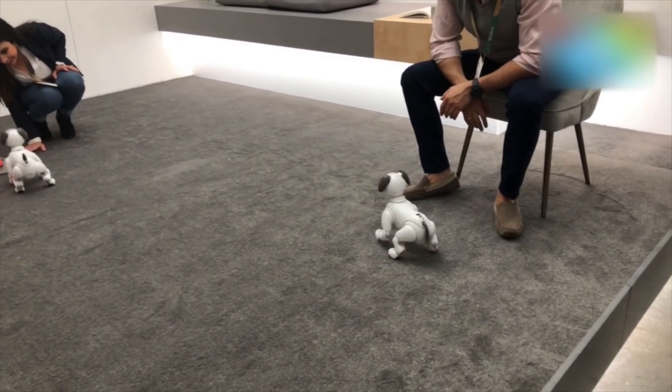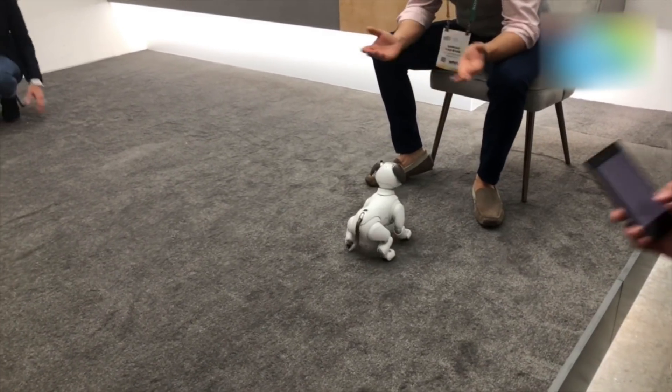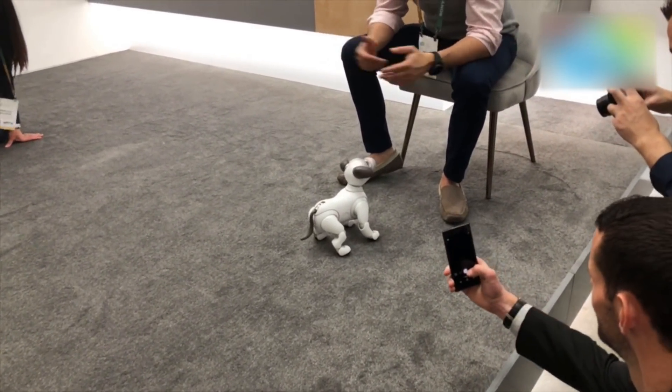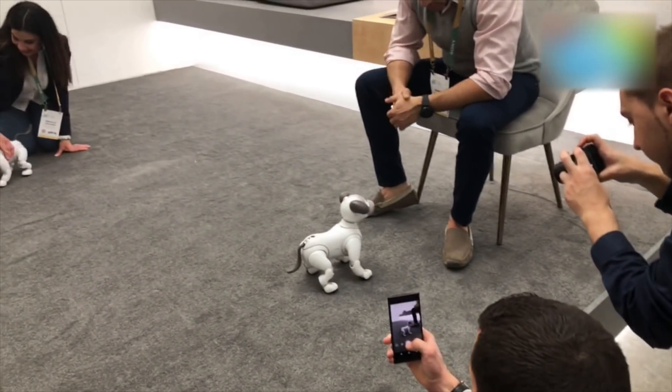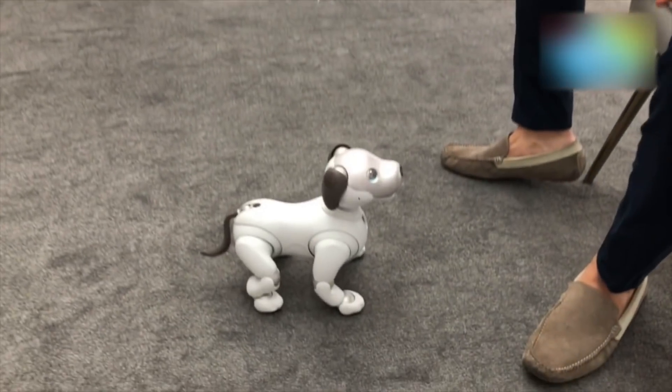As you can see, he does respond to stimulation and feels happy about it when you pet him on the head. It's a pretty neat pet to have without actually having a pet at home, enjoying the same emotions and cuteness. Let's see if we can get a quick look at his expressions as well.